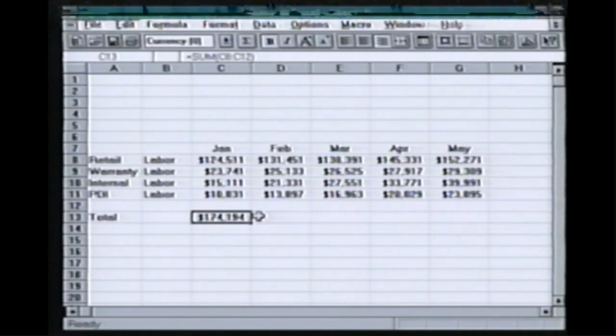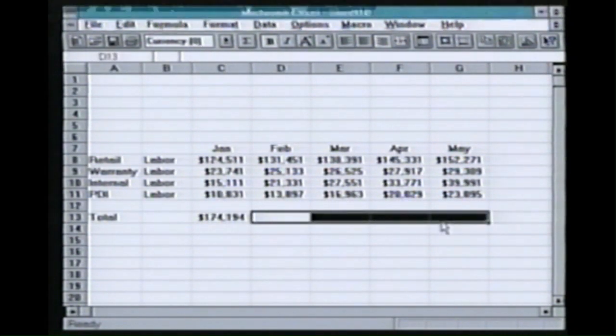If I want to add the other columns, all I have to do is highlight where I want that to be and go up and click twice on the Autosum tool and it will do all of them at once.